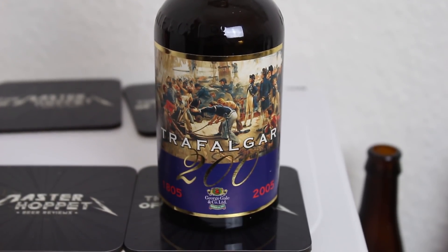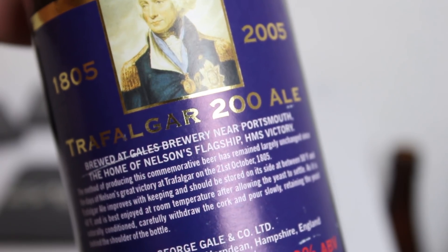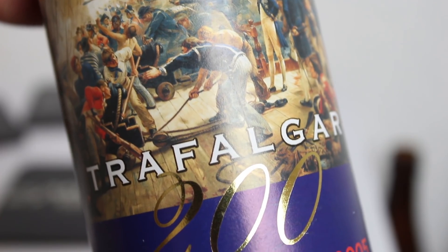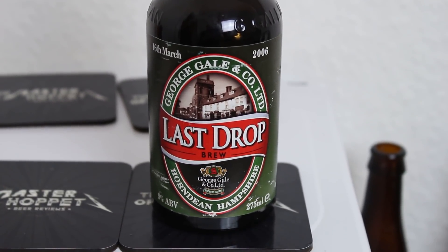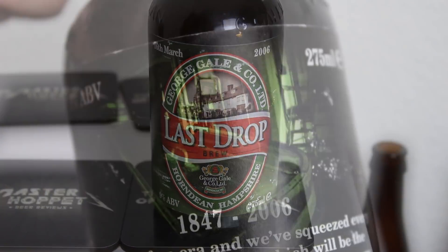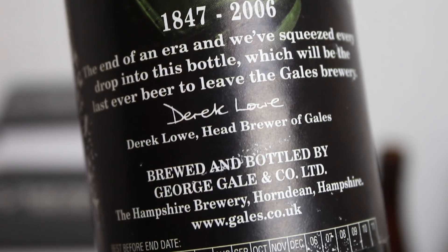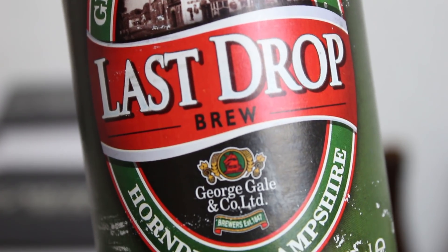One of those special bottles is the Trafalgar 200 Old Ale at 10%, made for the 200-year anniversary of the Battle of Trafalgar. The other is called 'Last Drop' — the very last blend of old ale to ever leave the George Gale's Brewery, the original Horndean brewery. I remember having it one New Year's before I started my channel and being blown away by it. It was 9% and released on 16th of March 2006, originally meant for the workers at the brewery.